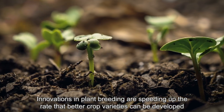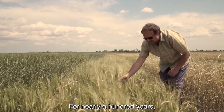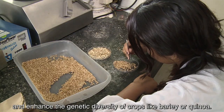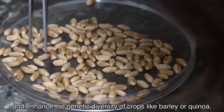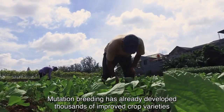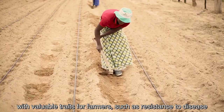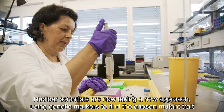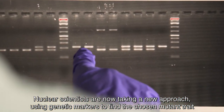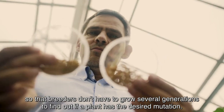Innovations in plant breeding are speeding up the rate that better crop varieties can be developed to reduce global hunger. For nearly a hundred years, gamma rays have been used to safely induce mutations and enhance the genetic diversity of crops, like barley or quinoa. Mutation breeding has already developed thousands of improved crop varieties with valuable traits for farmers, such as resistance to disease or tolerance to drought. Nuclear scientists are now taking a new approach, using genetic markers to find the chosen mutant trait, so that breeders don't have to grow several generations to find out if a plant has the desired mutation.